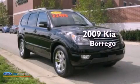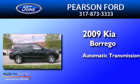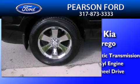This is a 2009 Kia Borrego. This crossover has an automatic transmission, a 4.6-liter V8, and 4-wheel drive.